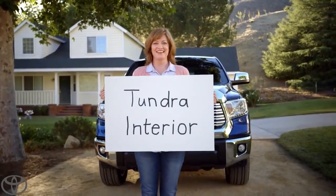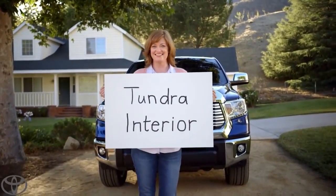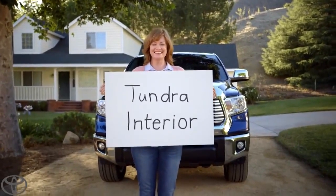Okay, action. Our new Tundra's interior. Oh, that was so great. Thanks.